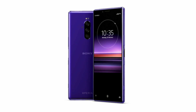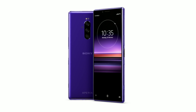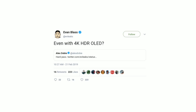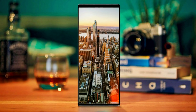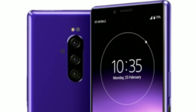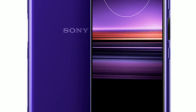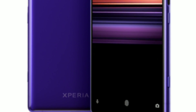The device looks exactly the way the rumors predicted it to be. As you can see, it features a slim bezel design with that tall form factor. The display is a 6.5-inch 4K HDR OLED, making it crystal clear and the first phone to have such an upgrade. On the right-hand side, we have all the keys including the volume rockers, fingerprint scanner, power switch, and the shutter button for the camera.